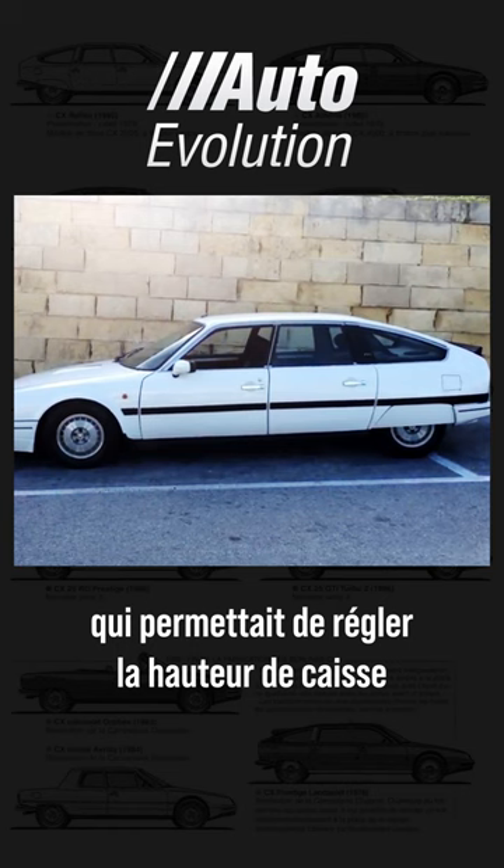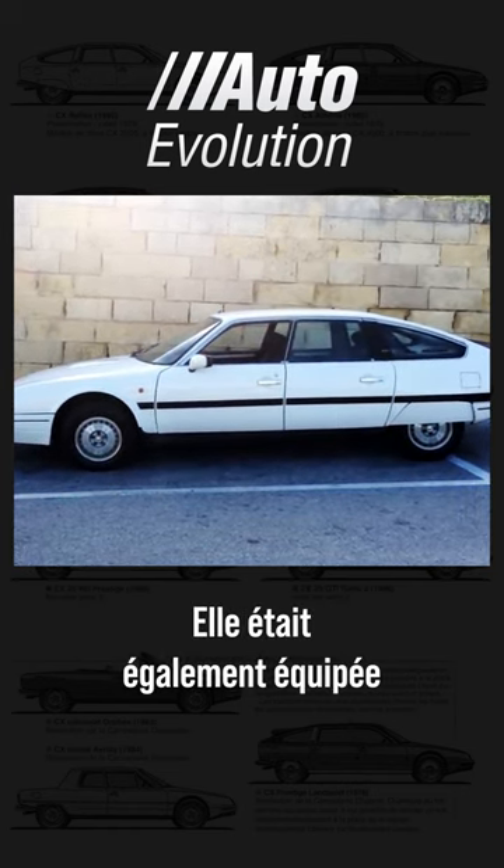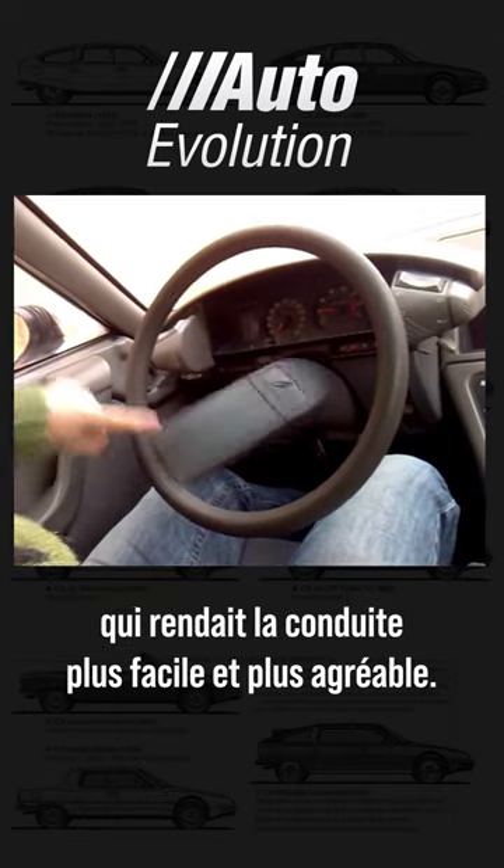The CX was equipped with a hydropneumatic suspension that allowed the ride height to be adjusted according to speed and road type. It was also equipped with power steering, which made driving easier and more enjoyable.